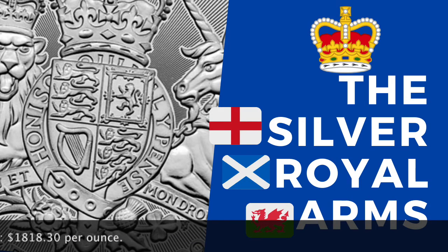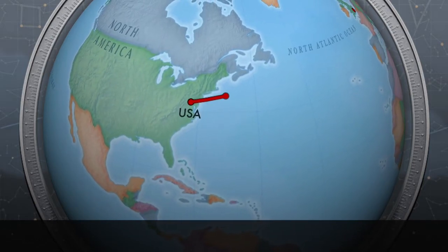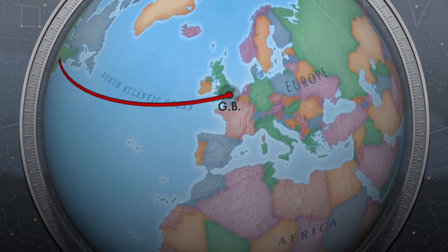This coin is a 2019, but it really matters not seeing as the design stays pretty consistent through the series. Let's get into what the Royal Arms are and why they are identifiable to Great Britain. After that, we will place it on our scale.